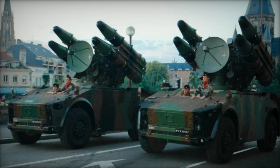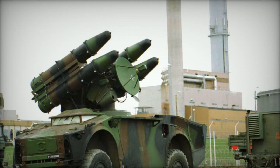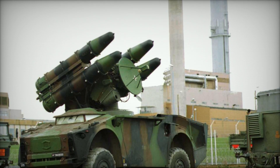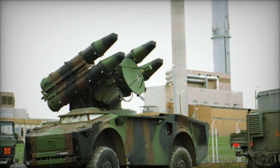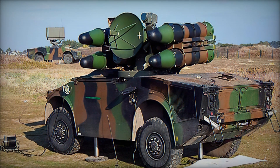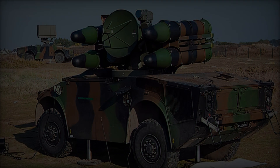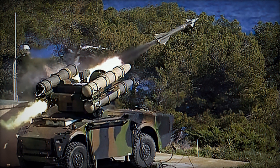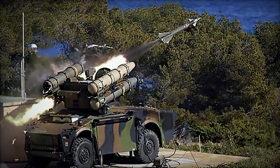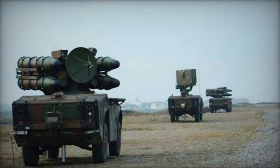In the dynamic landscape of modern warfare, air superiority stands as a cornerstone for victory. However, achieving and maintaining control of the skies necessitates robust air defense systems. Among the array of such systems, the Crotale Surface-to-Air Missile (SAM) system has carved its niche as a formidable guardian of airspace. With its agility, precision, and adaptability, the Crotale system has become a vital asset for nations seeking to protect their airspace from aerial threats.